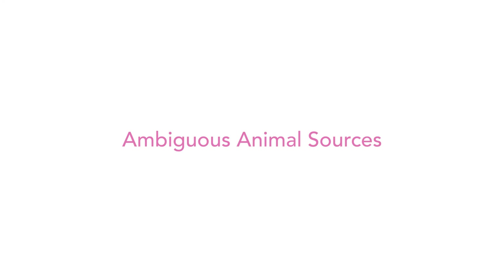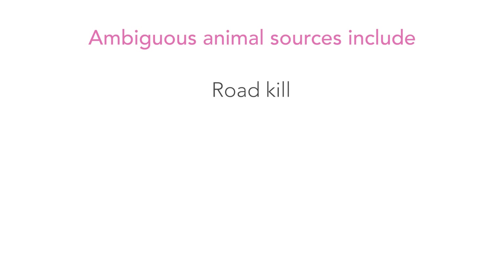Next: ambiguous animal sources. Avoid anything that doesn't label the animal source. You might see things like 'meat meal' or 'animal byproduct' — avoid those because it could mean any of the following: road kill, or euthanized animals including pets and zoo animals. Can you imagine feeding your pet another dead pet, especially with the poison still inside of it?